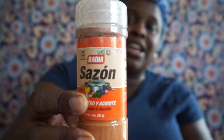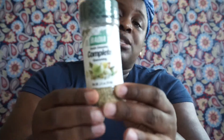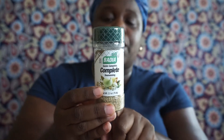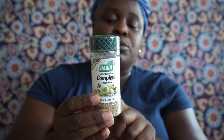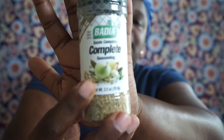I picked up some Sazon seasoning, best by June 2022. I like to use it when baking chicken — it gives a little color and a hint of taste. I also got Complete Seasoning, best by May 2022. I normally buy the big size from the Caribbean market, but for a dollar I picked it up. This seasoning is excellent, not too salty — great for jerk chicken, stew chicken, and oxtail.